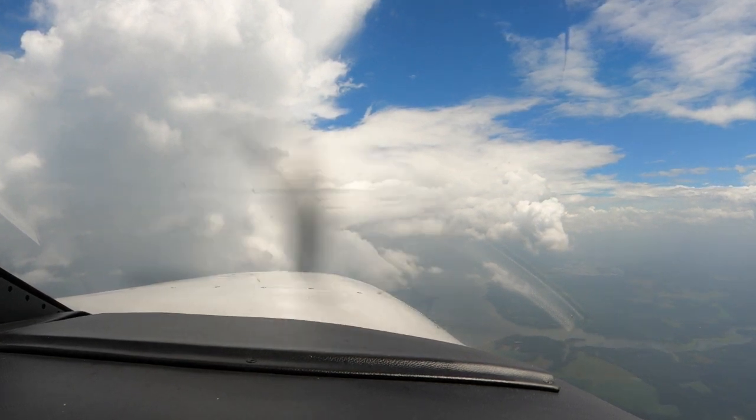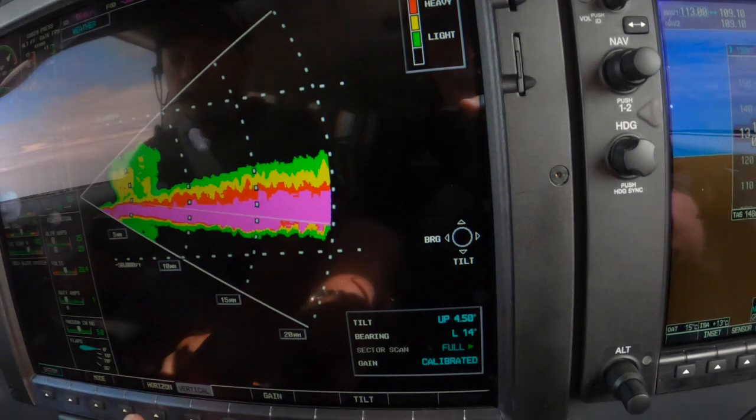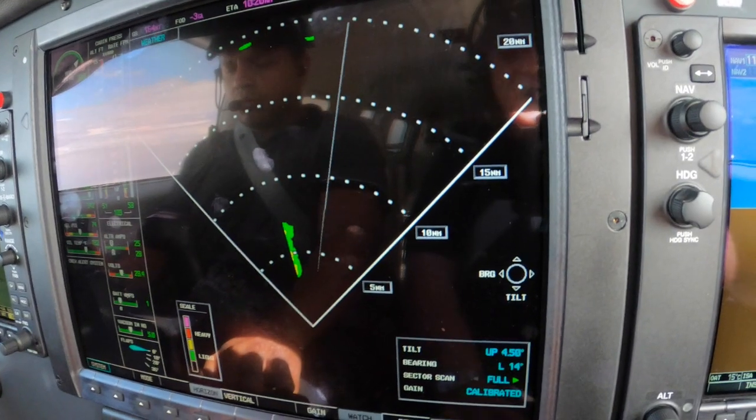We're using three tools here. Primarily we're using the radar. Lightning of crossing traffic, 9 o'clock and 4 miles, 1,000 descending — a regional jet.